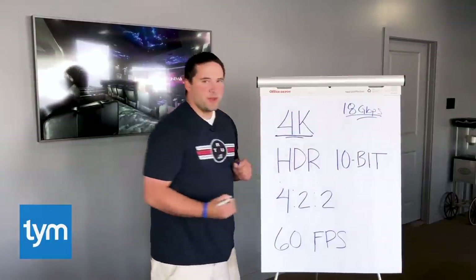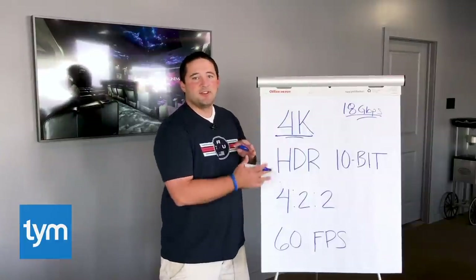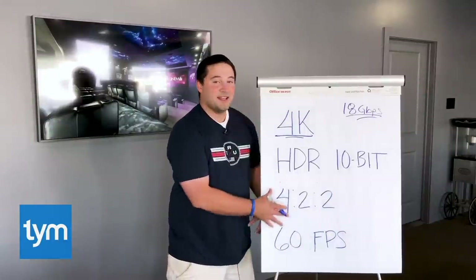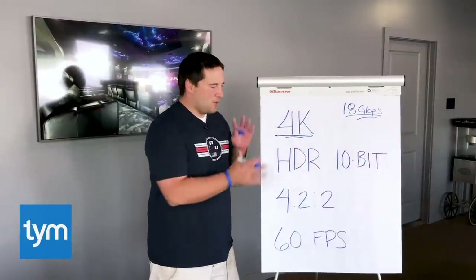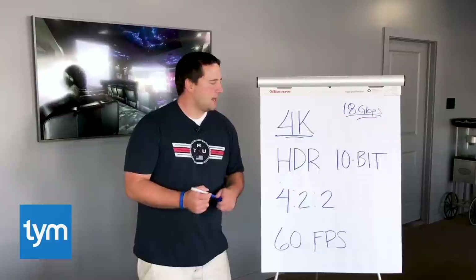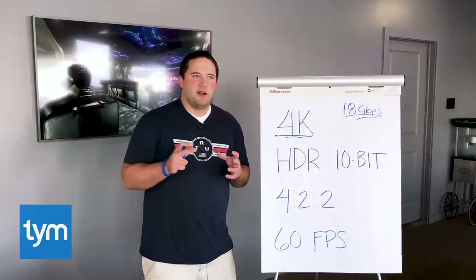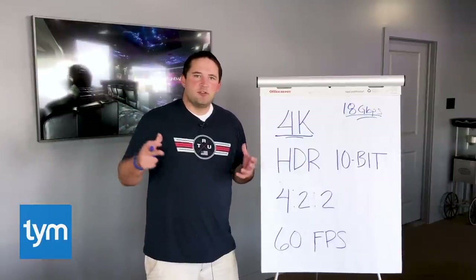4K is what most of us are familiar with. Think of it like a meal — you're going to a nice diner. 4K is the main dish. HDR and 10-bit color — they call this chroma subsampling — and frames per second are the side dishes, and they have a huge impact on the final image on the screen. 4K content is the resolution — four times the resolution of the HDTVs we've been watching for the last decade. With that, we can do high dynamic range or HDR, which means the range of light from your darkest blacks to your brightest whites is much greater, giving us more detail, more contrast, making the picture pop.